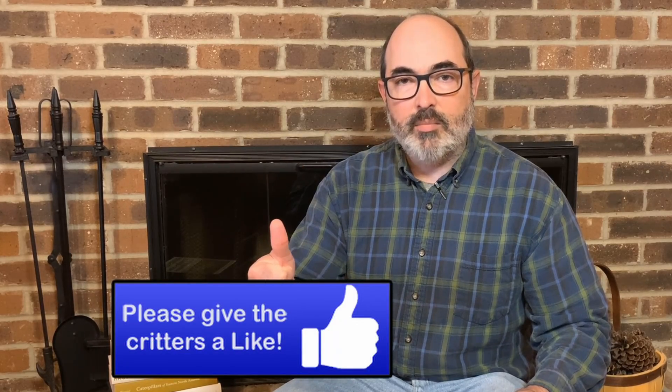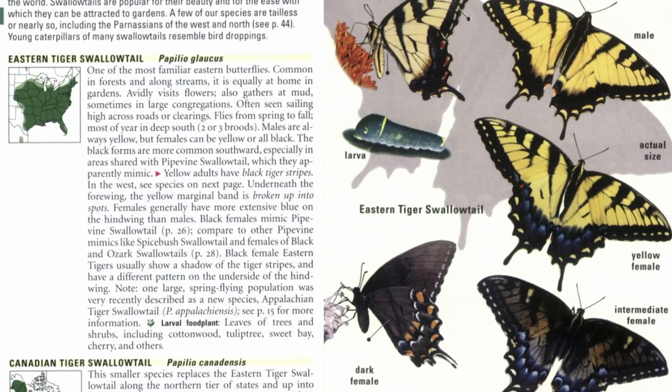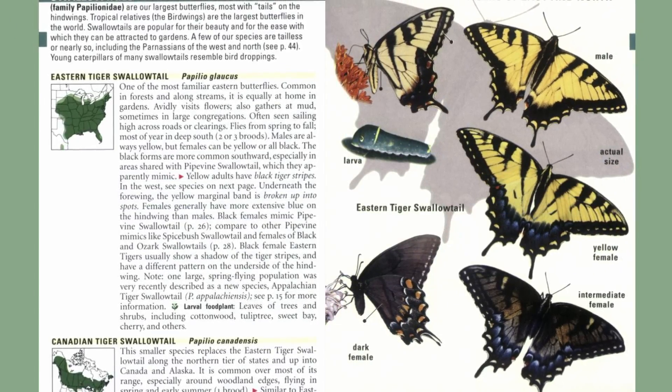Time for some pollinator guides, starting off with the Kaufman Field Guide to Butterflies of North America. If you have a butterfly lover in your life, this is the perfect gift for them. This is the guide I reach for when I need to identify a butterfly, set up much like a bird guide with illustrations highlighting field marks and color-coded seasonal range maps — sure to be a hit with any butterfly gardener.